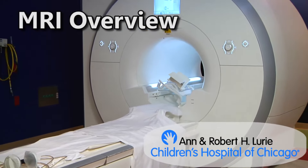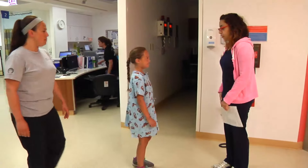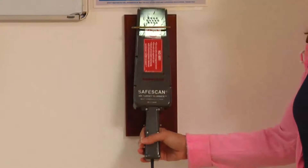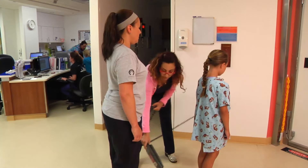This is an MRI machine. It can take pictures of any part of your body. No metal is allowed in the room, so after you change into a gown, the technologist taking your pictures will use a special wand to make sure you don't have any metal on you.